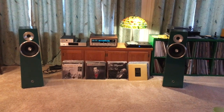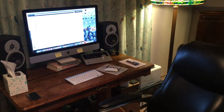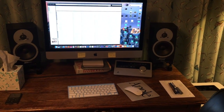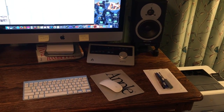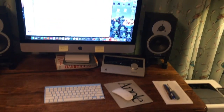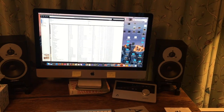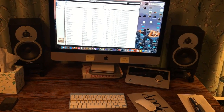On my little computer system I've got an iMac 27-inch, Dynaudio near-field powered studio monitors, and an Apogee Quartet digital audio interface — real high quality DACs and microphone preamps. The speakers are real accurate, good for mixing and that kind of thing, but you don't get the full effect of the music like you do on the other system.